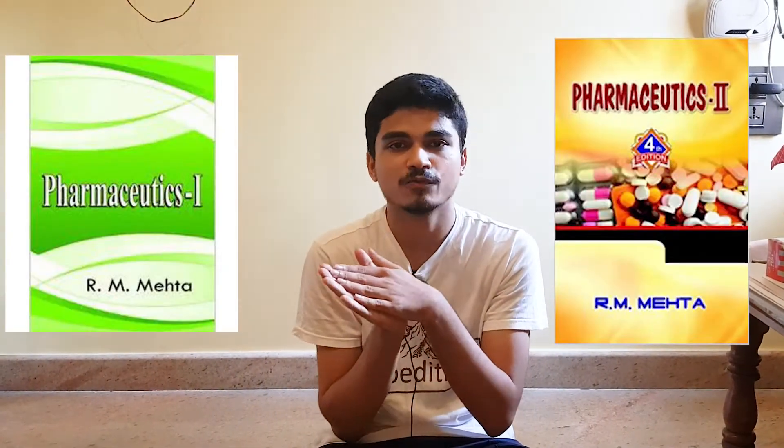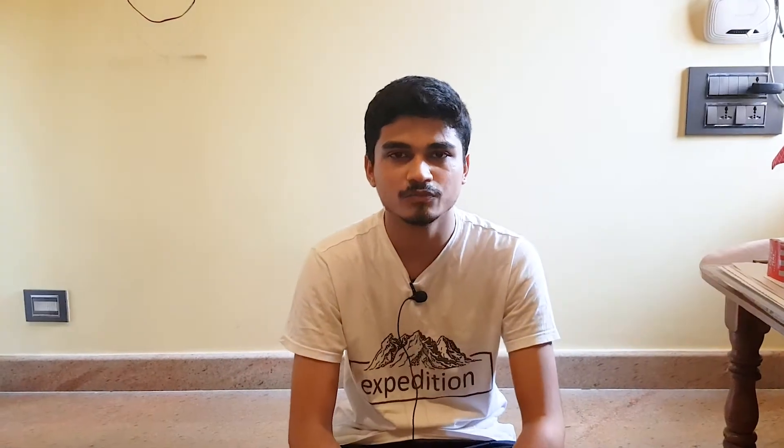Coming up next is Pharmaceutics, which is a completely pharmacy-based subject. It covers preparing tablets, knowing about all the preparations, their constituents, sucrose syrup, orange syrup and all that stuff — once you enter the course you'll understand. I recommend the RM Mehta book. You can see on screen there are two versions — Part 1 and Part 2, yellow and green color books. They are very student-friendly and I would not recommend any other book besides these two.